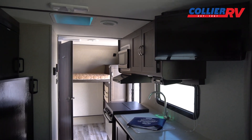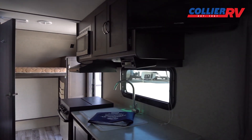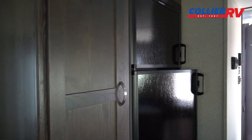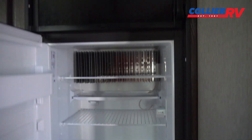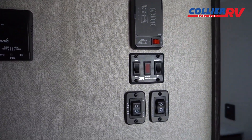Then just a nice little kitchen — you do have a sink cover and some nice prep space to the side of that. There's a little pantry to the left of the fridge, and the fridge is gas and electric. Everything looks nice and clean.